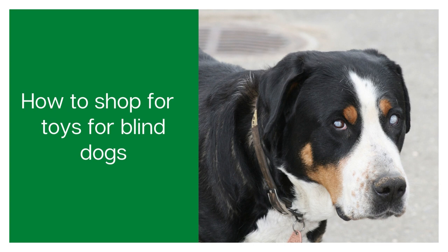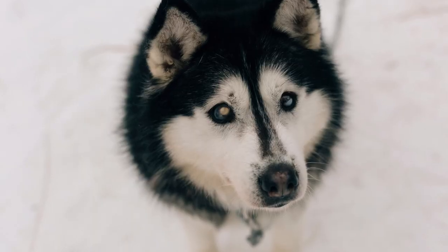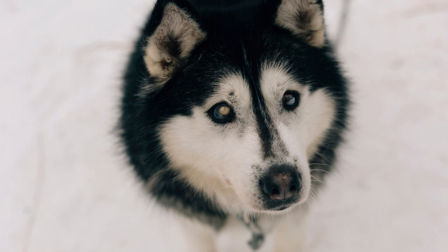When you're choosing a toy for your blind dog, you want to think about these four things. The first is the severity of your dog's blindness, because there are some toys that work quite well for partially sighted dogs — they still rely primarily on the other senses — and then there are some toys that are perfect for completely blind dogs.